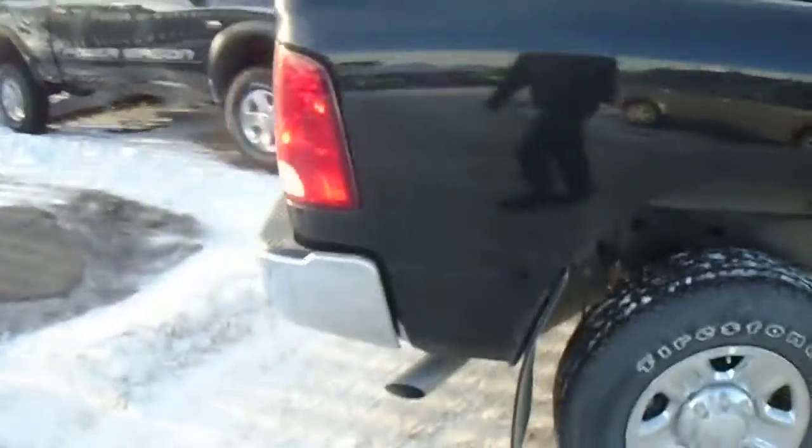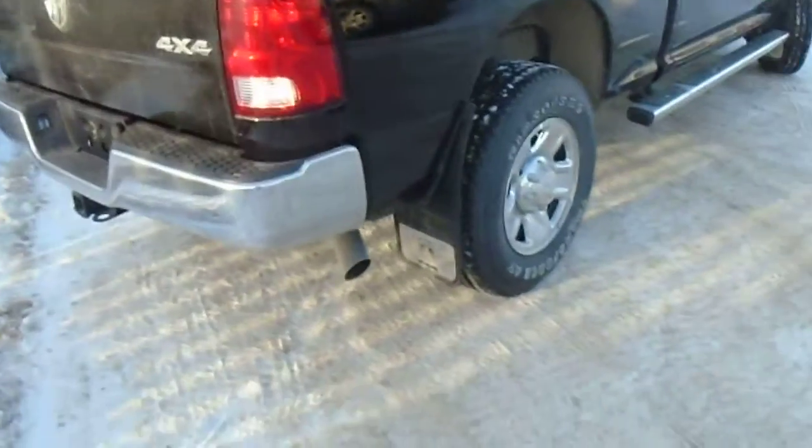Crew cab — lots of room here. This one already has the mud flaps on it as well, which is nice. It has a nice round head on there. Chrome bumper. It comes with a locking tailgate. It's the SXT model.